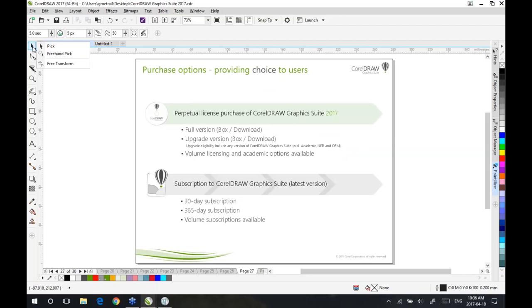A few more words about the options available for customers around the world to purchase CorelDRAW Graphics Suite. We strongly believe in providing our users the choice. We have both perpetual licenses and subscriptions — we're not forcing users down the subscription path. We have full versions as well as upgrade versions, and users can upgrade from any version of CorelDRAW Graphics Suite they own, except Academic and Foreign OEM. We also have volume license, academic license options, and maintenance options for large enterprise customers. For those who prefer to rent their software, we offer yearly subscription options and volume license subscriptions available from Corel and from our channel partners.